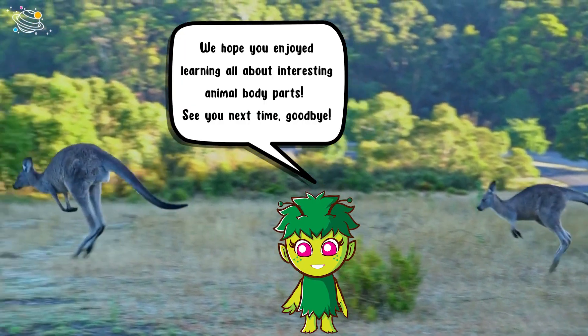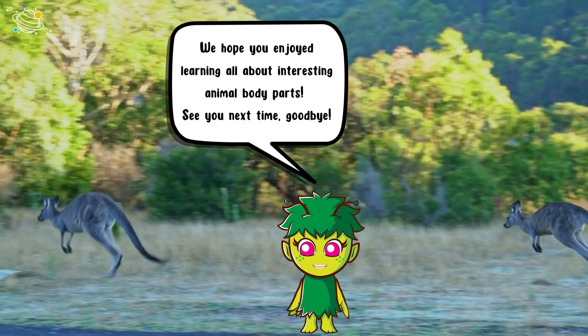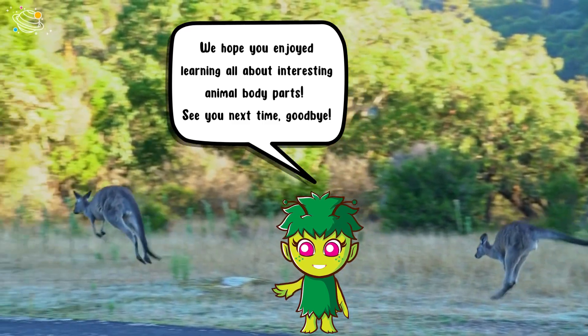We hope you enjoyed learning all about interesting animal body parts. See you next time, goodbye!